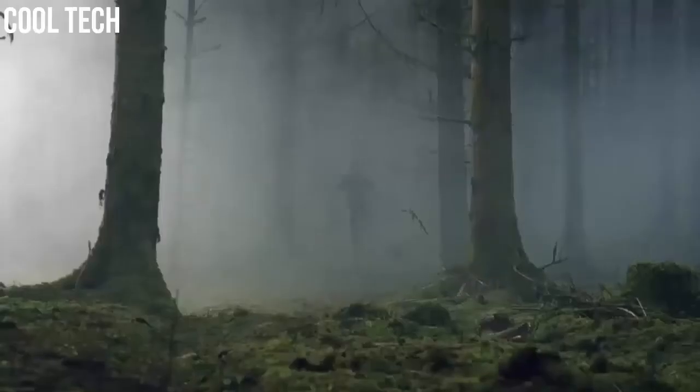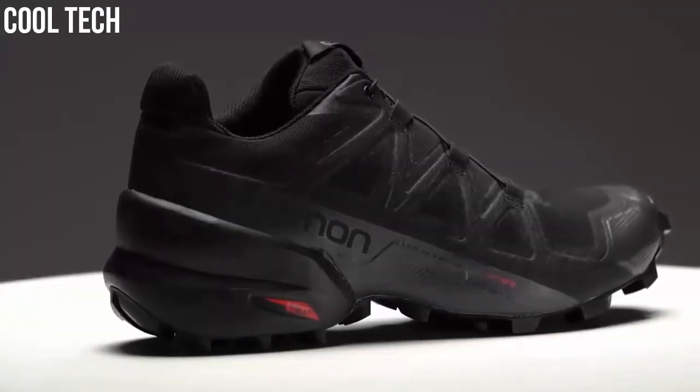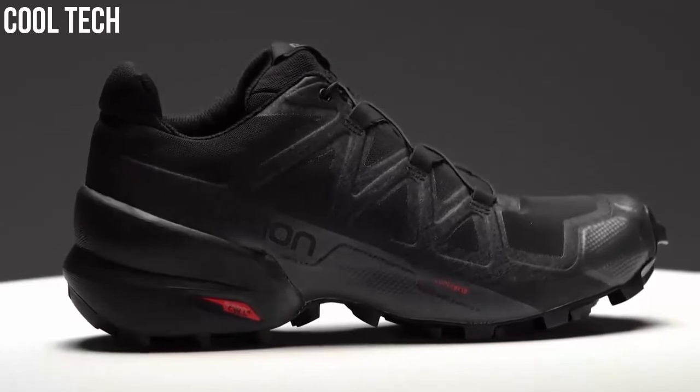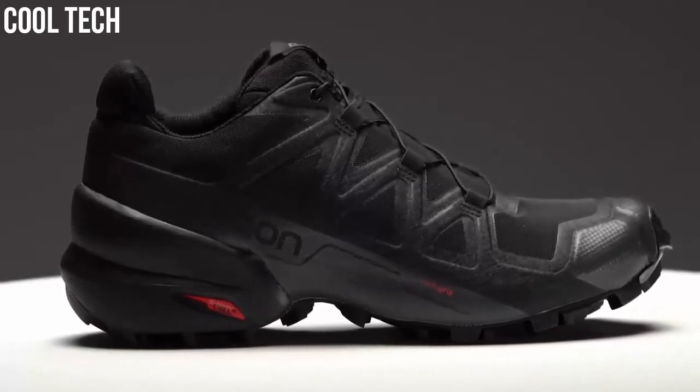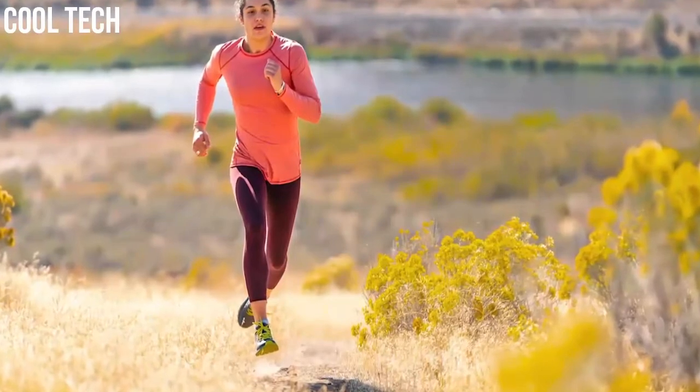We love it because of the incredible variety, the connection to nature, and most of all because of the potential for adventure. Trail runners, just like road running shoes, come in numerous variants with something to suit our style and level of running ability.